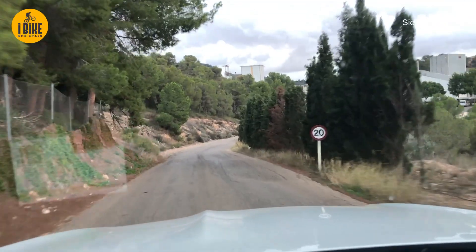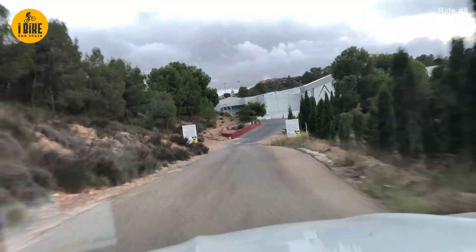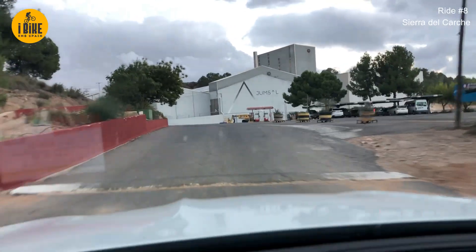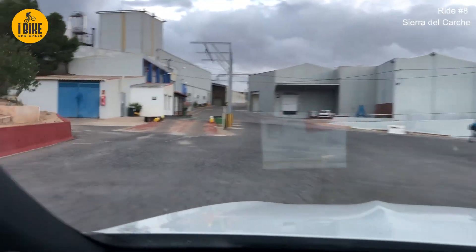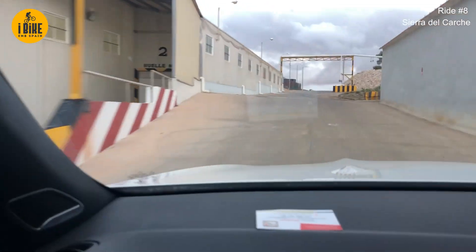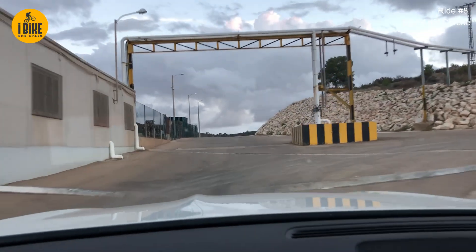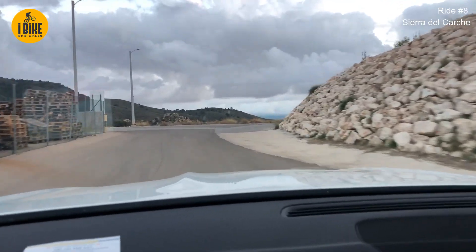One final thing - in order to get to Sierra del Carche we have to drive through the middle of the salt factory. Here's the weighbridge for the trucks - and right through the middle of the factory, and out the other side.